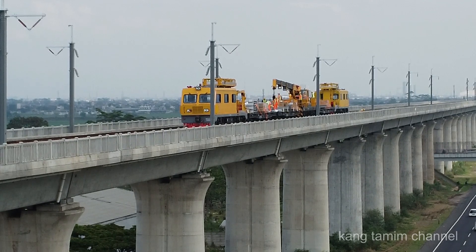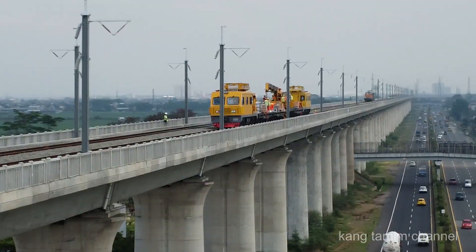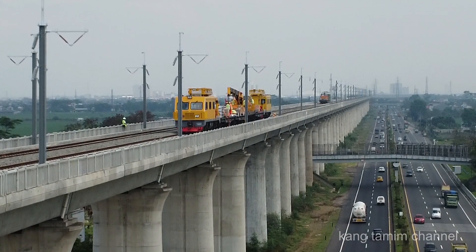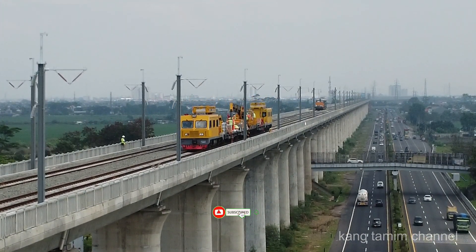Untuk melihat proses pemasangan tiang-tiang OCS di atas trek elevasi kereta cepat dengan menggunakan mesin katenary, silahkan simak videonya sampai tuntas.